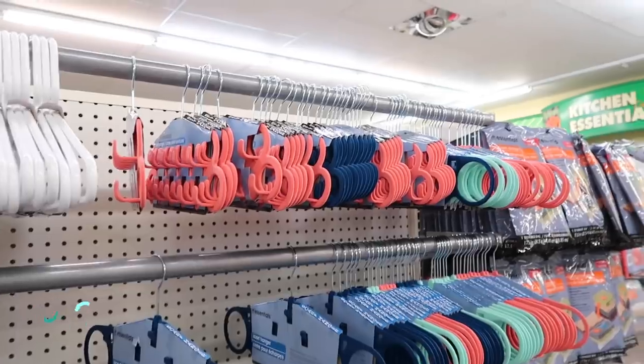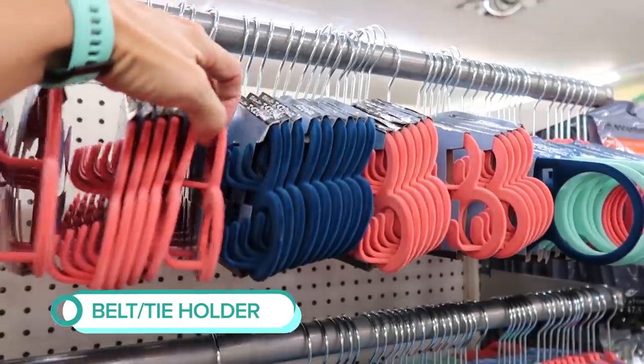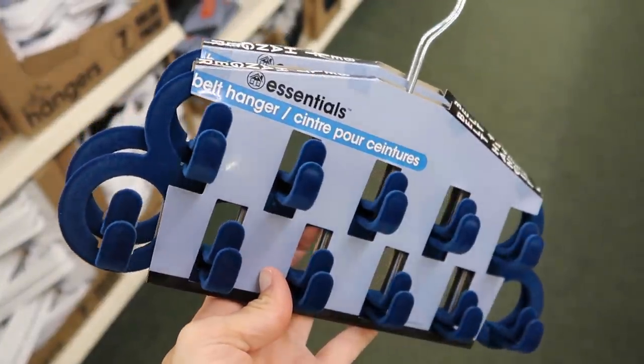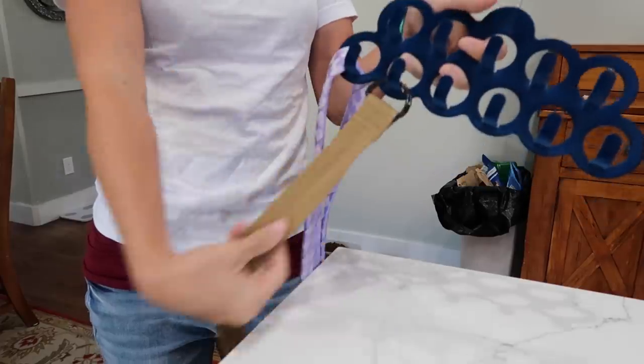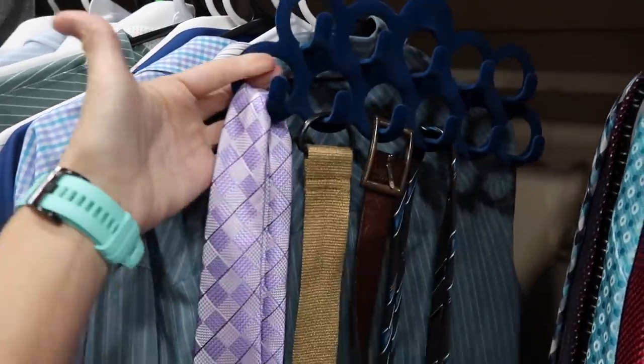Something else that was cool were the belt holders, which I thought could also be used for ties. I have four boys in my house — my husband wears business professional suits and ties to work, and my sons all have belts and ties they use for church. So I definitely wanted a better option than a random hanger where they fall out. These are felt covered, so once you put a tie in the hole, it doesn't move. I thought these worked really well for a dollar.